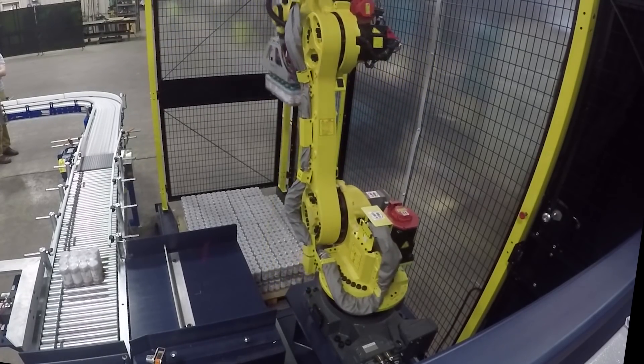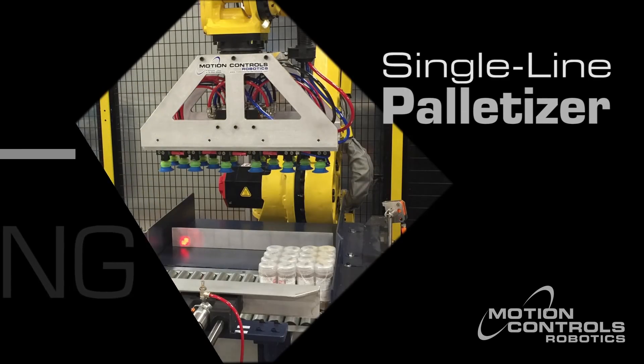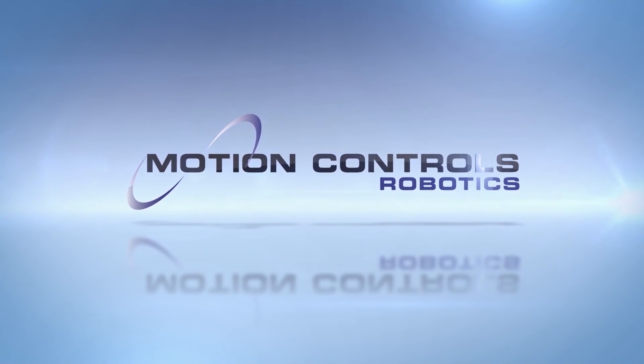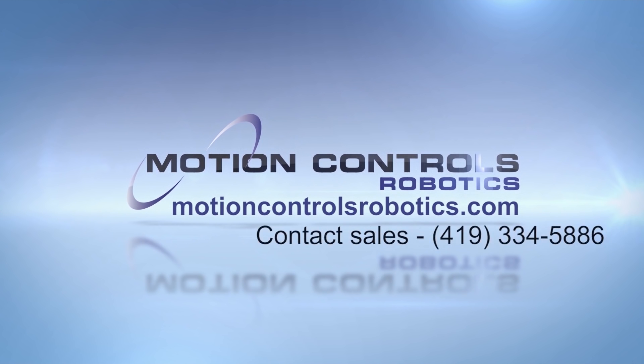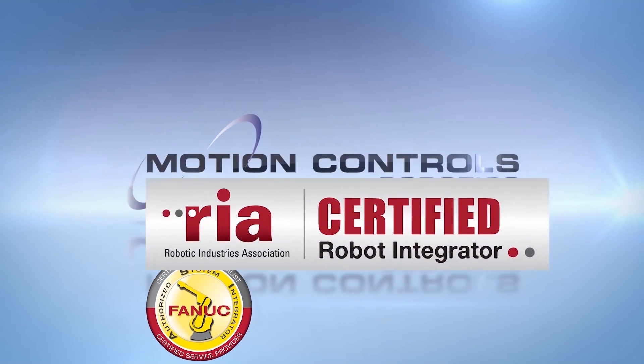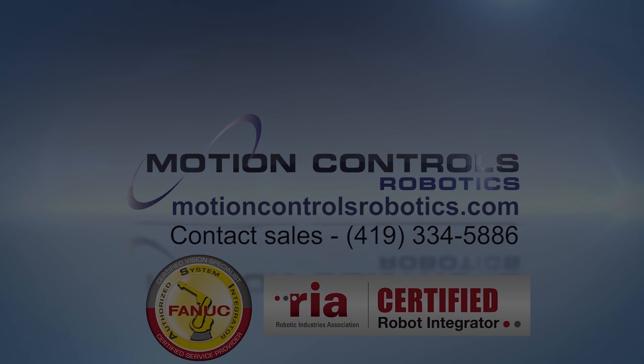This robotic palletizer has given the manufacturer more space and more flexibility in their end-of-line packaging. To learn more about FANUC America Authorized System Integrator Motion Controls Robotics, please visit motioncontrolsrobotics.com.